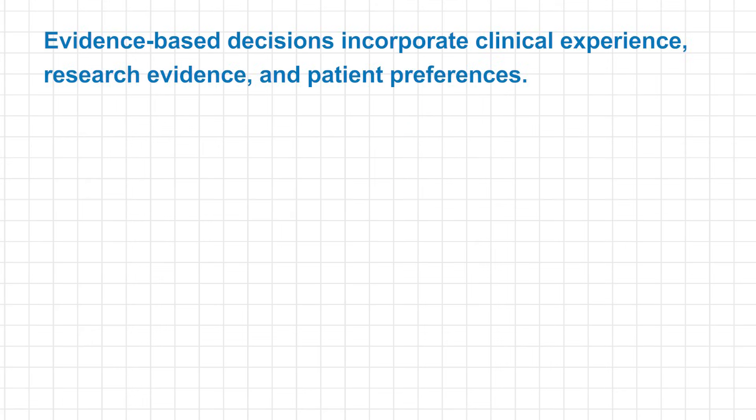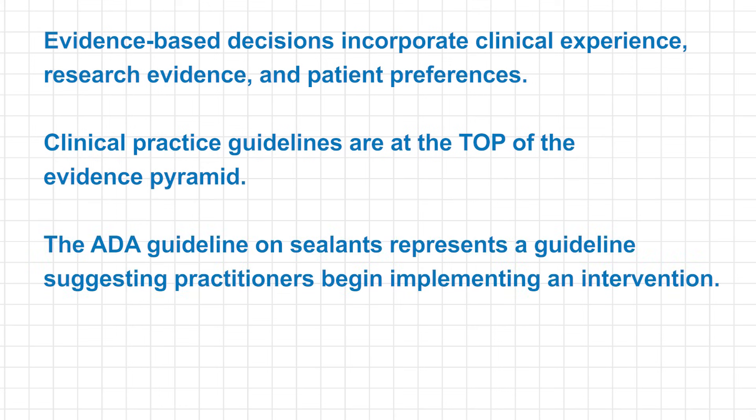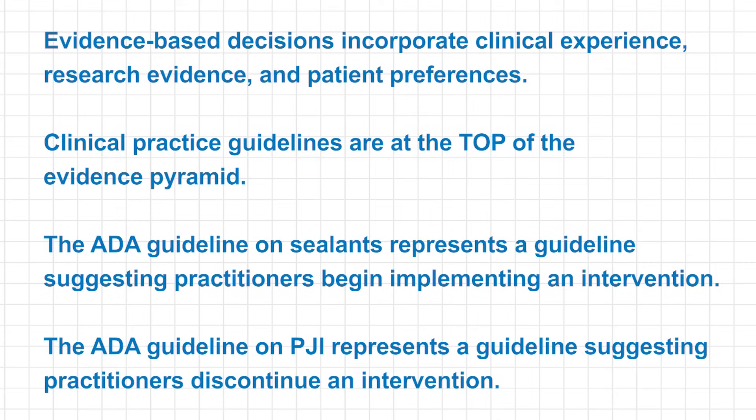So what are the take-homes? First, evidence-based dentistry incorporates clinical experience, research evidence, and patient preferences. Secondly, clinical practice guidelines are at the top of the evidence pyramid. Third, the ADA guideline on sealants represents a guideline suggesting practitioners begin implementing an intervention. And lastly, the ADA guideline on PJI represents a guideline suggesting practitioners discontinue an intervention.